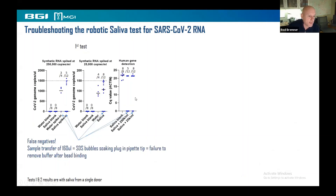When we got to the robotic part, we had an initial disaster. The graphs show results with saliva spiked with synthetic RNA at various concentrations. There were lots of false negatives — we were not detecting the viral RNA in many cases, which is completely useless. What we figured out was that the sample transfer was a problem. 160 microlitres were being taken up by the robot, and our buffer contains SDS to inactivate the virus. Bubbles were soaking the plug in the pipette tip, screwing up suction, causing failure to remove the buffer after RNA binding to the beads. So SDS was carrying over into the reaction and killing the RT-PCR.